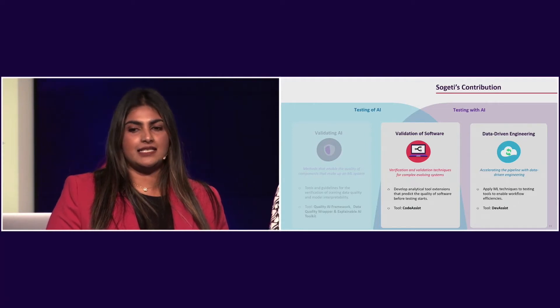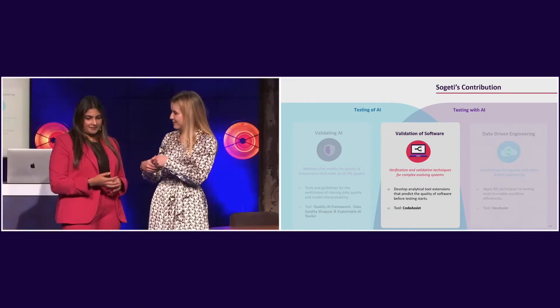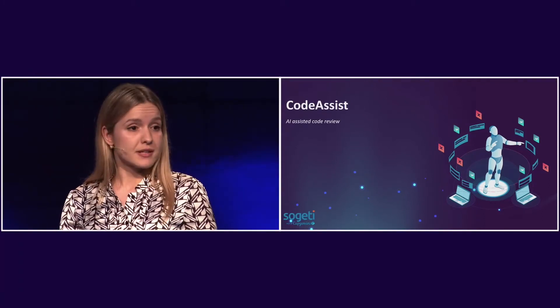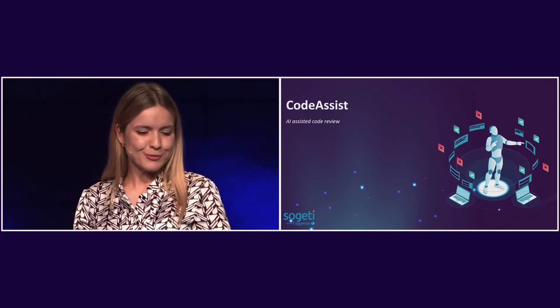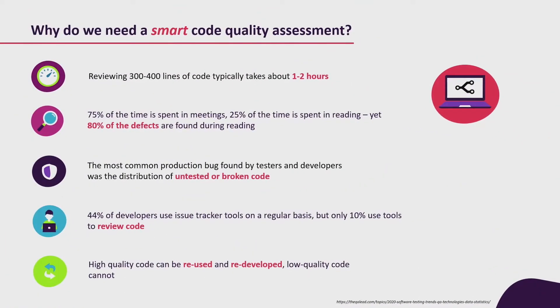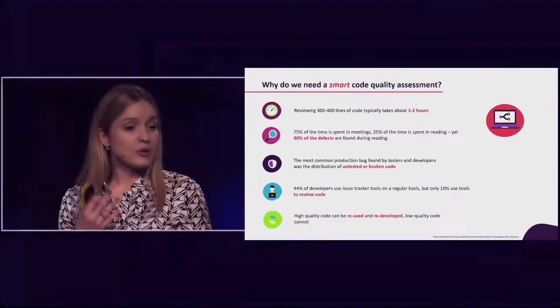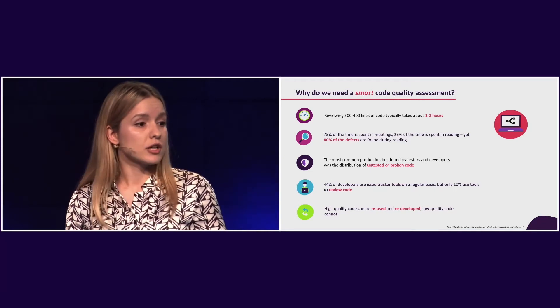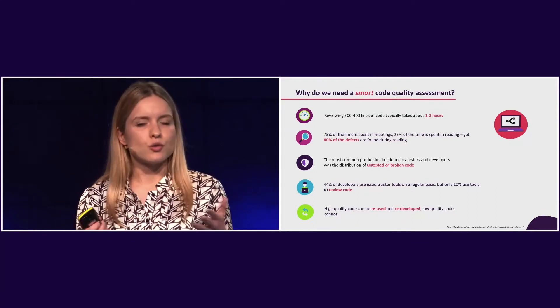Code Assist is our tool for AI-assisted code review — machine learning accelerated and improved. I'll start by explaining why we even need smart code quality assessment. As a former AI developer, I know the pain of developing a feature for hours or days and then having to wait for hour-long or even day-long reviews to see that feature in production. We want to use smart code quality assessment to potentially automate this code review process.